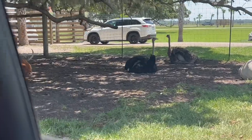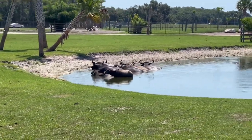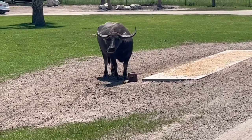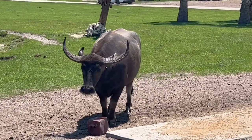I will say the boat tour was definitely worth it — we would have paid more. As for the drive-thru safari, I think I may be a little biased because we have been to other drive-thru safaris.